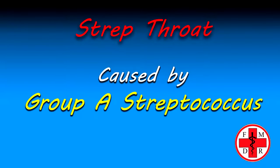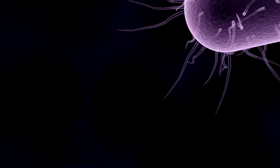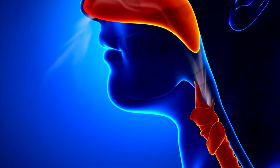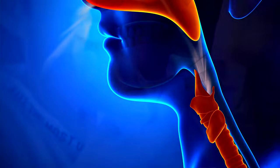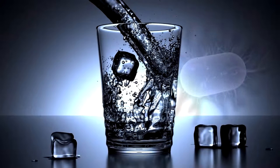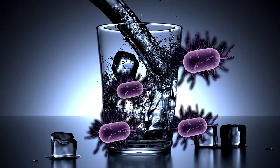Let's establish a little background on strep throat — what it is and why we care about treating it. Strep throat is an infection caused by a bacteria called group A strep. It's a bacteria that lives in the nose and throat and can easily spread to other people. It is usually spread by either breathing in the bacteria after someone has coughed or sneezed, or by touching, eating, or drinking from something that has also been exposed.